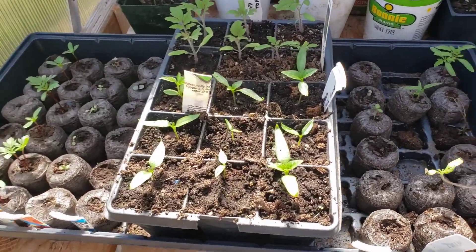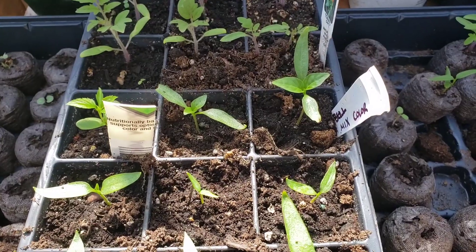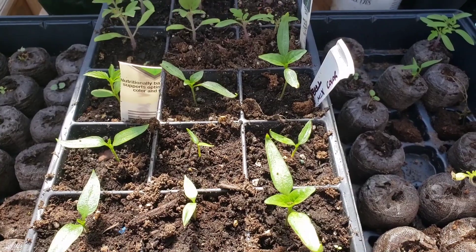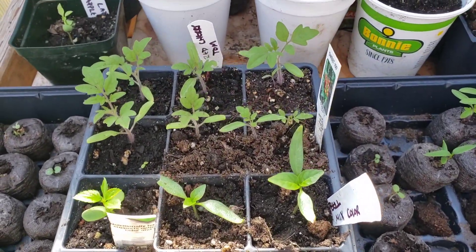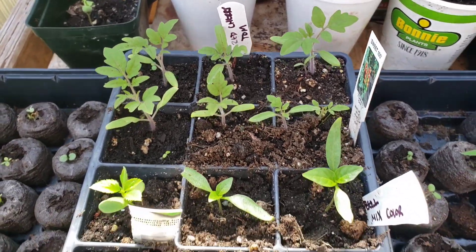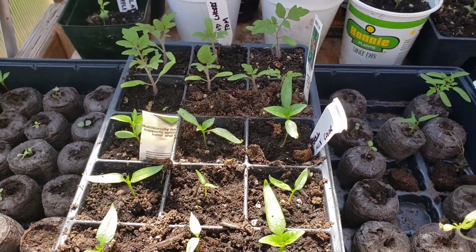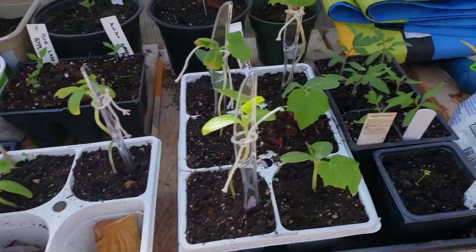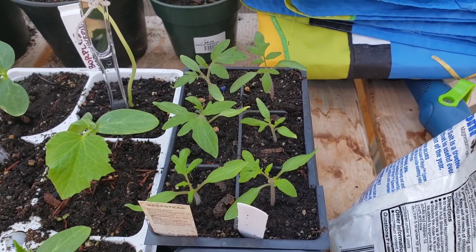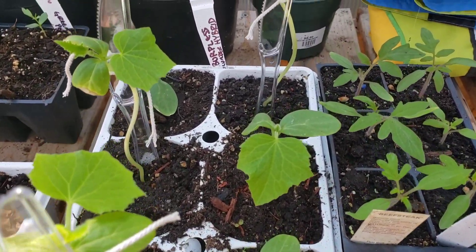First up, here are the mixed color bell peppers that we had transplanted — different flavor but same idea. The tomato plants are doing quite well; those are the red cherry tomatoes. I also showed you that I had transplanted my beefsteak tomatoes, which are right here doing quite well. You can see this spot is still a little shady — the sun hasn't quite hit this area yet — but that's okay.